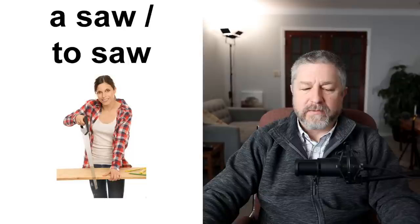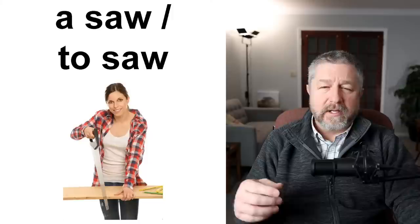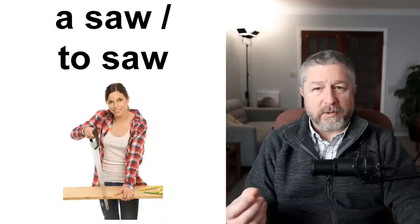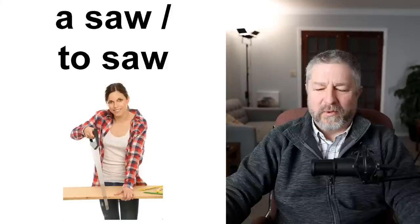Similar to a saw. The tool this lady is using is called a saw. The action she is doing is to saw — she is sawing the board in half. She found the saw and now she's going to saw the board in half. We also use the verb to cut when talking about a saw: you can use a saw to cut a board in half, or you can use a saw to saw a board in half. Both are fine, though I actually think cut is more common as a way to describe using a saw.